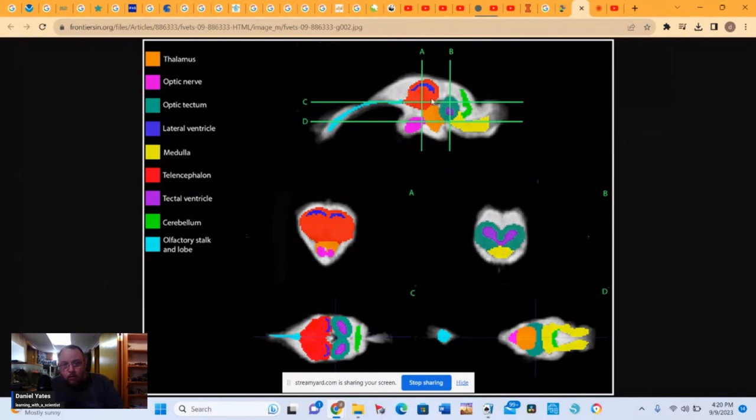So, this might actually correlate — the size of the forebrain might correlate to the size of an individual's territory. And that makes a lot of sense.